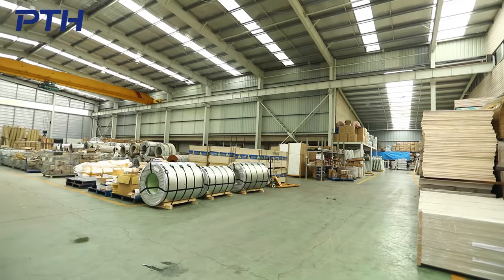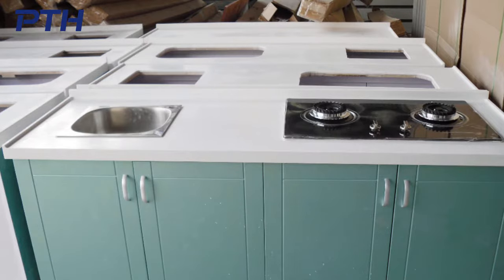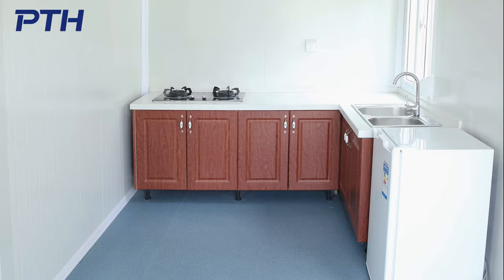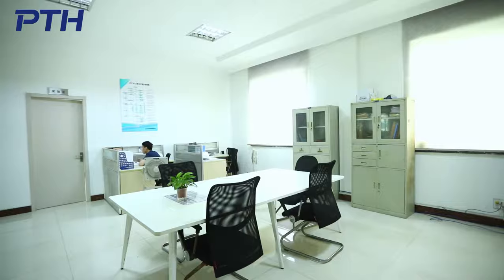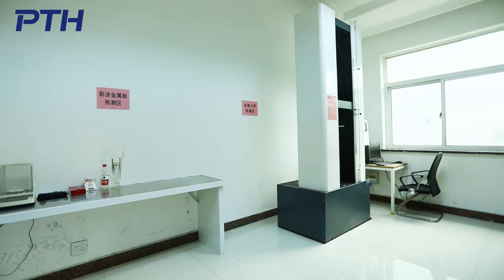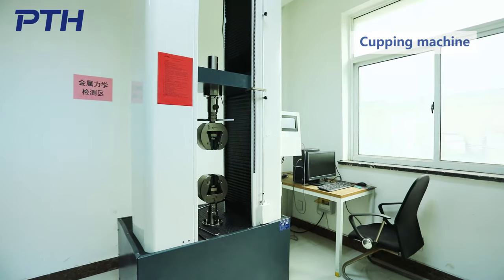PTH has a mature procurement supply chain including raw materials, kitchen and bathroom accessories, household equipment and other supporting facilities. In order to ensure the quality of goods from the source, PTH specially set up an ICQC laboratory to firmly reject unqualified raw materials.